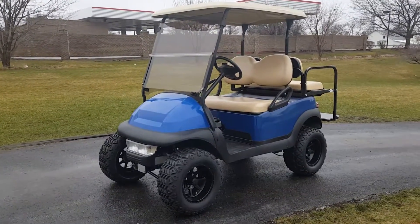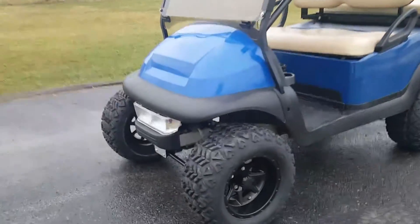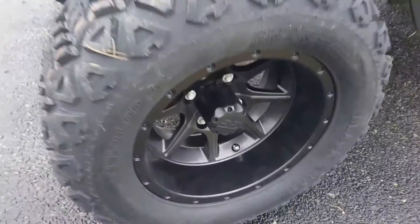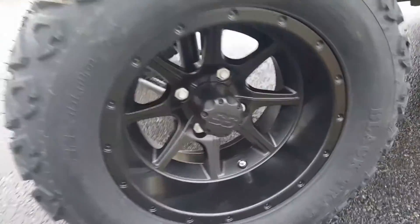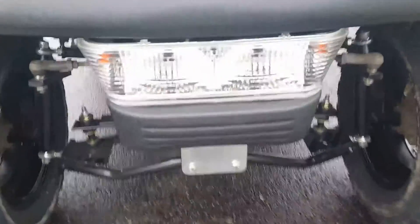Introducing the Club Car Precedent 48-volt blue golf cart for sale. It has a six-inch lift kit on it, brand new 12-inch rims and tires with nice knobby tires. It also has the light kit in the front.